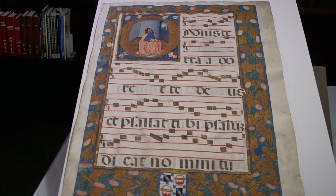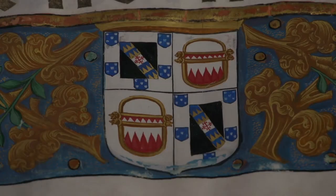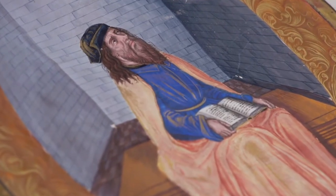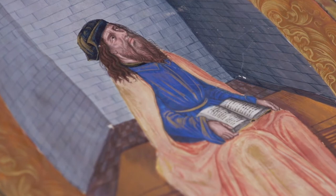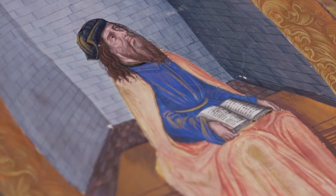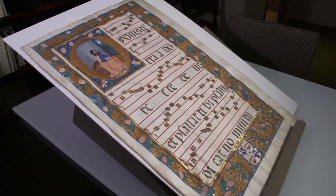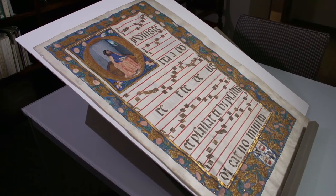It was in looking at different choir books and different styles that I actually ordered through interlibrary loan a book on Pedro de Palma. When I looked at it I saw the uncanny resemblance between the Rice folio — the figure of the male — and the other images in this book. So I made that connection that it's Pedro de Palma, the artist that we see on our folio.